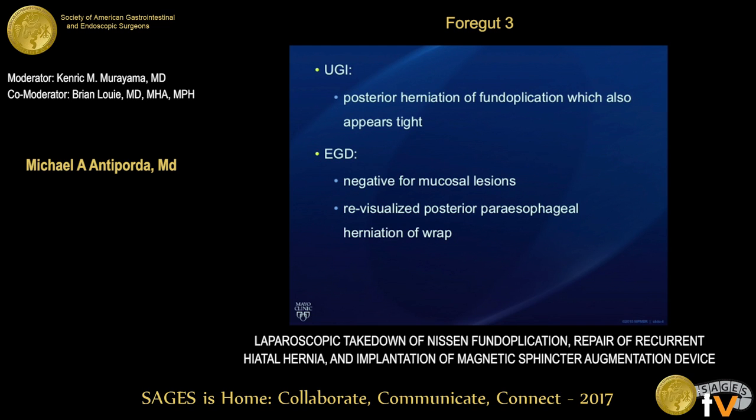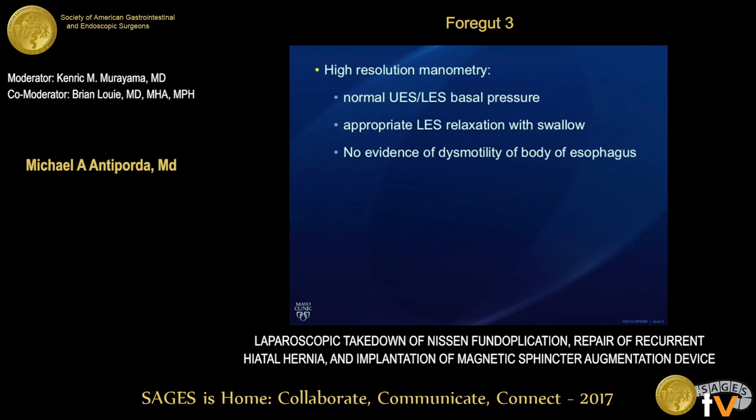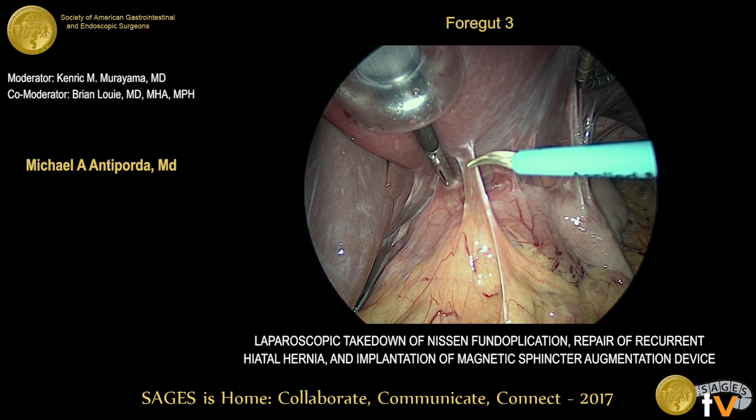He underwent preoperative tests including upper GI and EGD, which showed posterior herniation of his wrap. He underwent motility studies that showed no evidence of an underlying motility disorder. He was deemed an appropriate candidate for a takedown of his Nissen, repair of a recurrent hiatal hernia, and implantation of a magnetic sphincter augmentation device to permit alleviation of his gas bloat and permit a degree of belching.